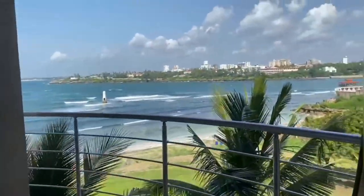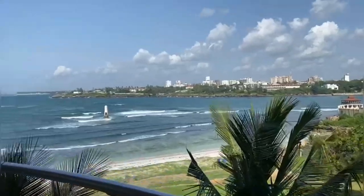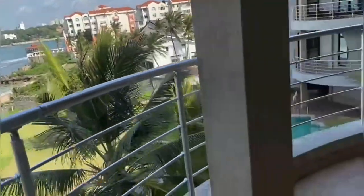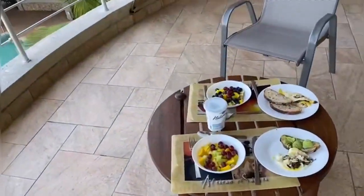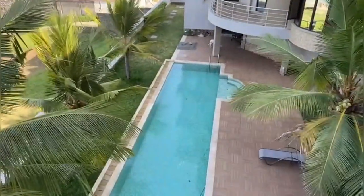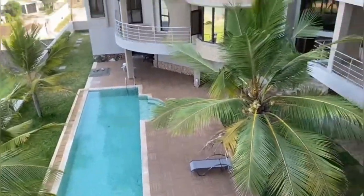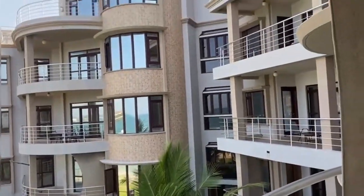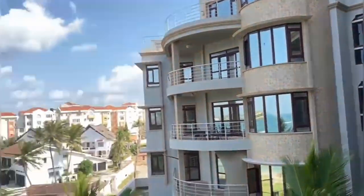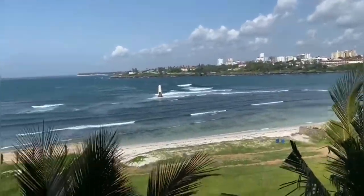Good morning guys, look at this view! I'm just about to have my breakfast — look at the view, I want to stay here forever! Wow. This place is called the English Points Residency, and this is how I look today.